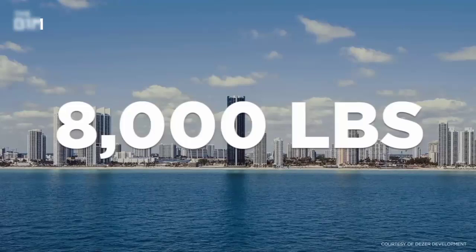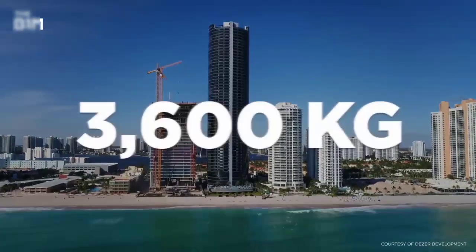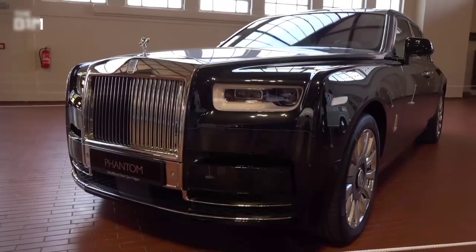Each elevator can carry up to 8,000 pounds, or about 3,600 kilograms, which is equivalent to the weight of the heaviest car made.